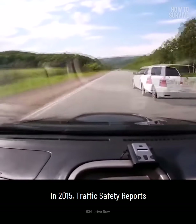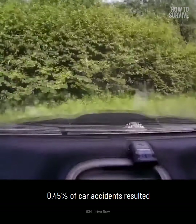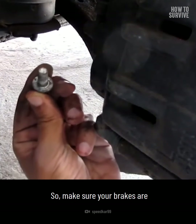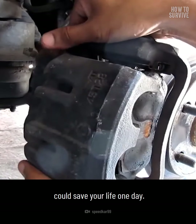In 2015, traffic safety reports showed that between 2005 and 2007, 0.45% of car accidents resulted from brake failure. While that number is small, brake failures do happen. So make sure your brakes are inspected and maintained regularly. Maintenance and using these five steps could save your life one day.